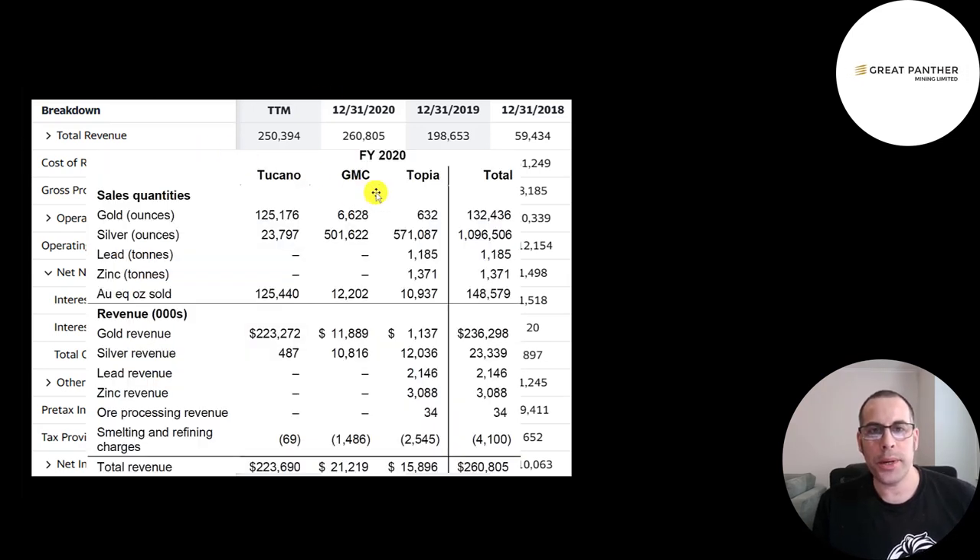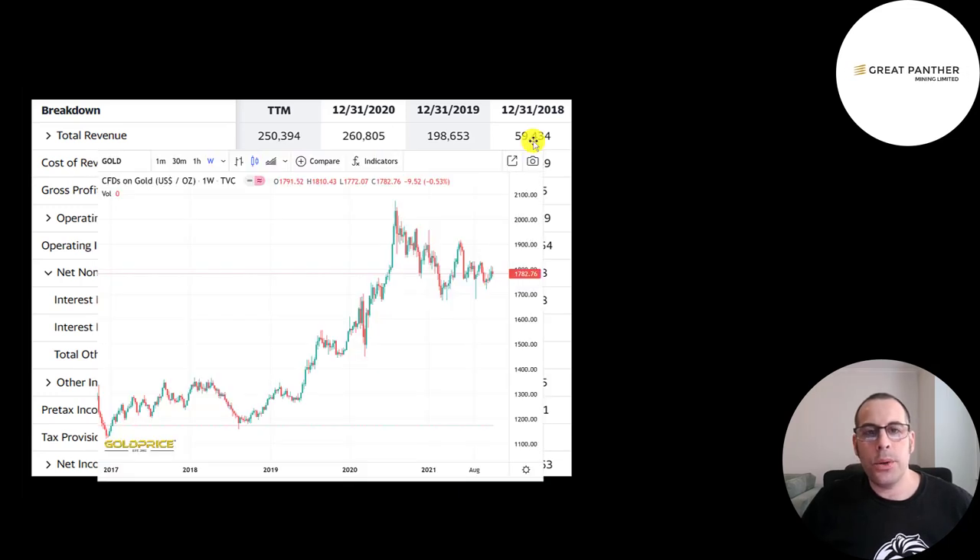Here is a breakdown of their 2020 revenue: they sold 132,000 ounces of gold and 1.1 million ounces of silver. Most of the revenue is in gold at $236 million and $23 million in silver, plus a small amount of lead and zinc. The 'au eq oz' line is gold equivalent — you take total gold ounces and add silver ounces converted to gold dollars. In Topia, when you convert the silver to gold dollars, it equals selling 10,900 ounces of gold.